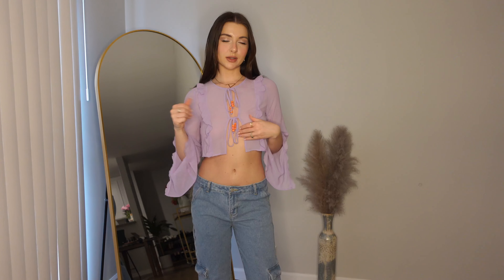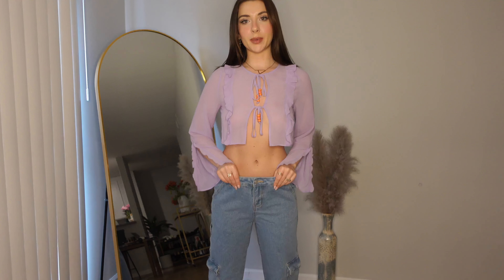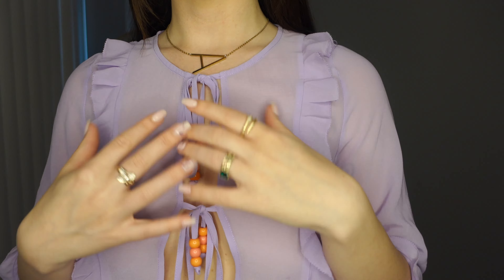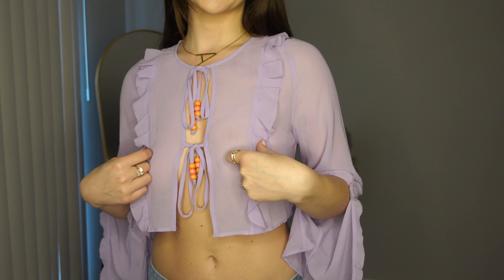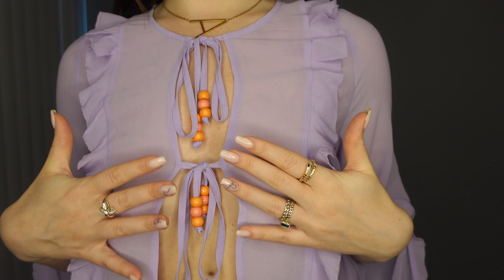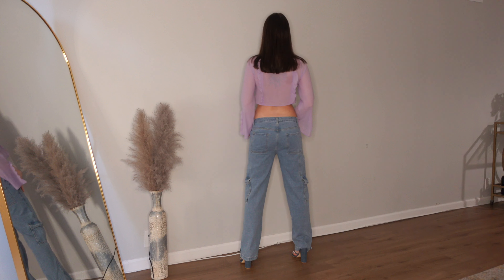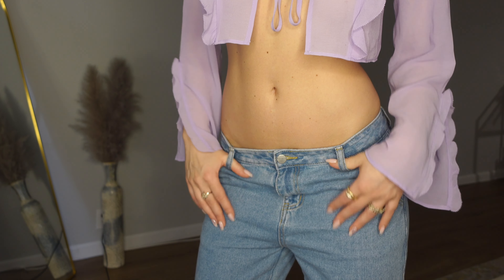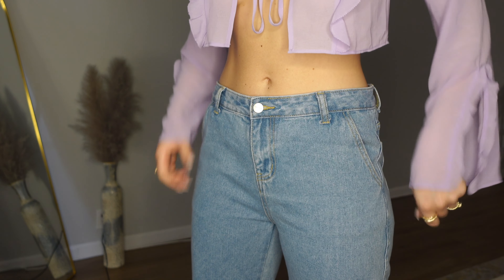The next two pieces I picked out are this top — I forgot to check what brand it is, I'll write it on screen — and the pants are from Super Down. The jeans are honestly a bit big, and the top is honestly kind of see-through, so you might want to wear nipple covers. The ruffles do kind of land on the right spot, but it can be a bit tricky. It's got such cute little details — I really like this top.